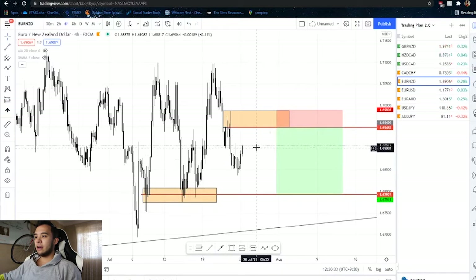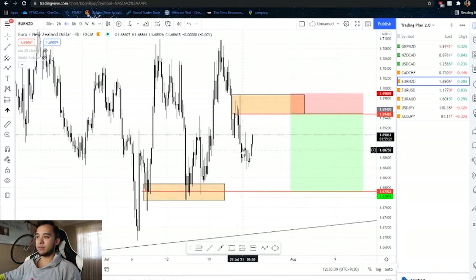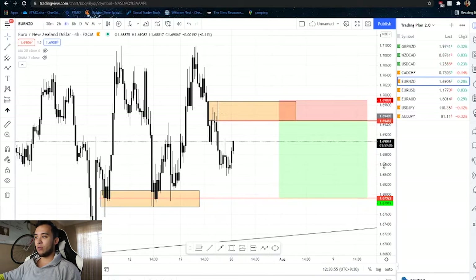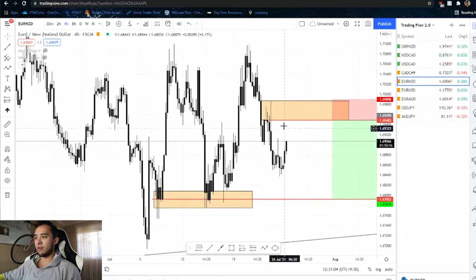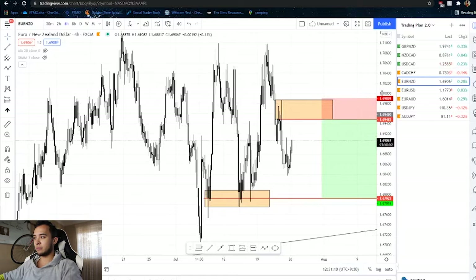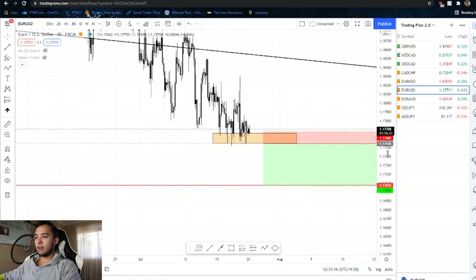For EURNZD it's a very similar setup — we're overall short. Since price couldn't make the full push down and we saw a lot of rejection around this area, I'm just waiting on a pullback into this strong area of liquidity, which is obvious from the wicks in this area. I want price to come back up to where the red line is, show me a strong rejection there, then take price short down to the next major area.